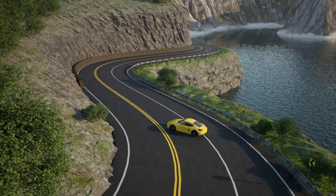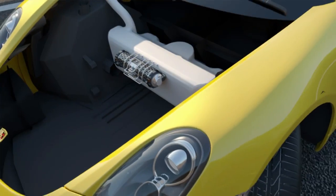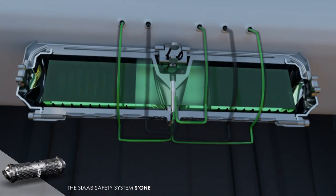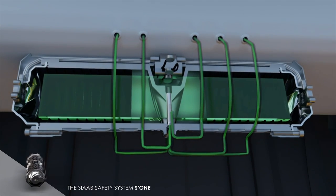The S1 auto prevents fires and fuel explosions. The cylinder is placed right next to the fuel tank. With always active accelerometers, the system immediately detects a possible collision, and in just 0.1 seconds, it sprays the S1 active substance into the entire tank.